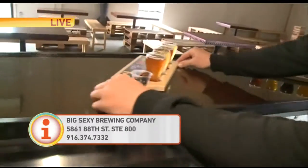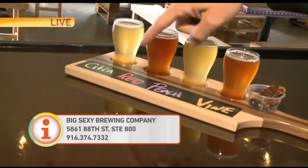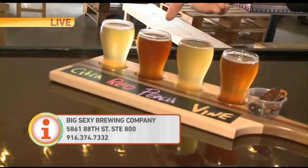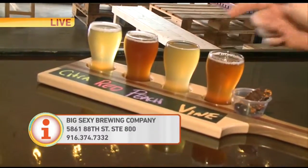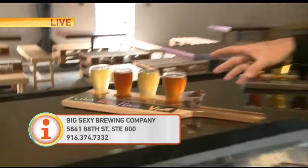Here are some of our specialty beers — these are really nice. We've got Citrus, which is a sour made with citrus hops. We've got a Red Sour, a Peach Sour, and then we have Goddess of the Vine, which is a super special beer. This beer has been aged in wine barrels with used Cabernet grapes, so it's a really, really special beer.